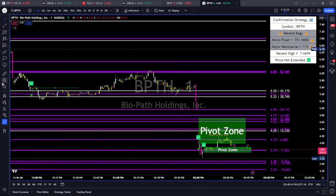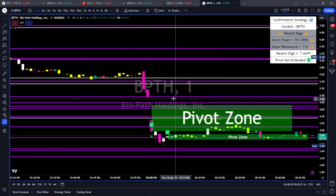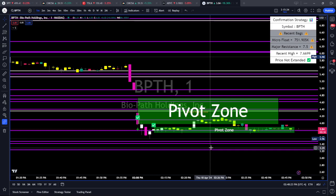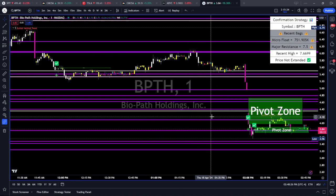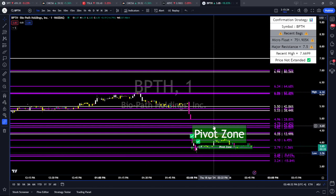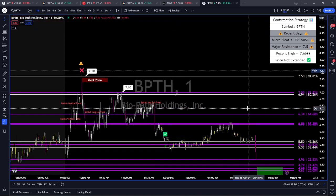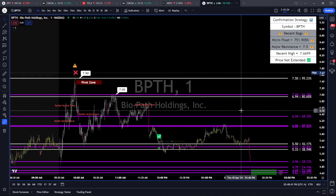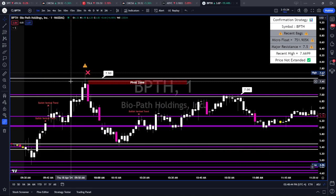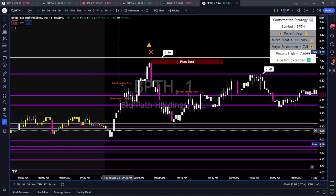It faded back down and fizzled out. Then a nasty offering — look at this. This is an offering right here. All of a sudden, boom, we're halting down. There was a news article: they placed an offering on BPTH and it just completely dropped to nowhere. But if you're trading confirmation — and that's the point of this video — using our strategy taught every single day live in Discord Monday through Friday, you'll know we did not take this trade in the pre-market session because it never closed over that $7.50 level.